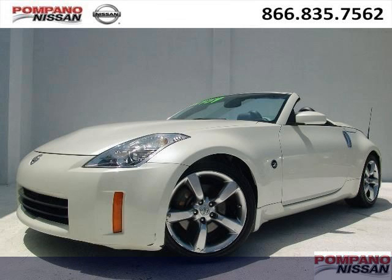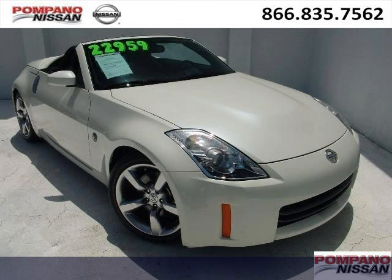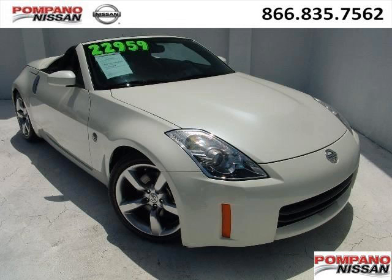Do you want to stretch your purchasing power? Well, take a look at this outstanding 2007 Nissan 350Z. This 350Z would look so much better with you behind the wheel instead of sitting on our lot.